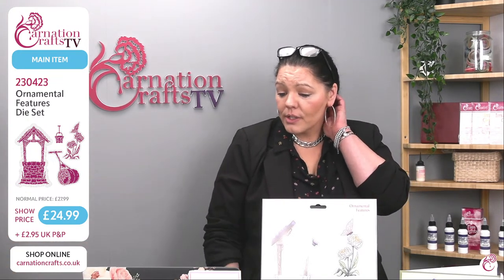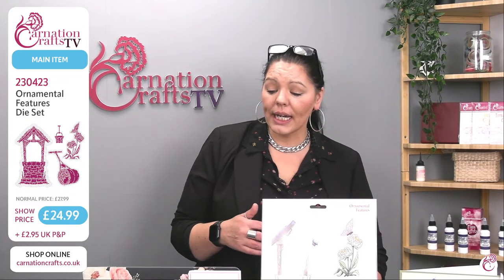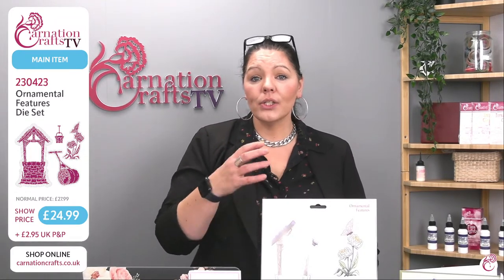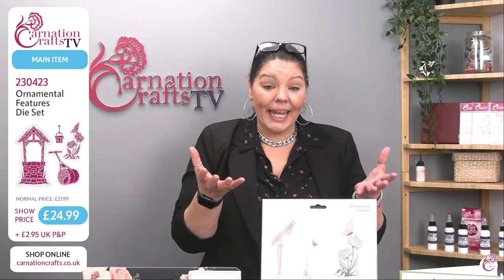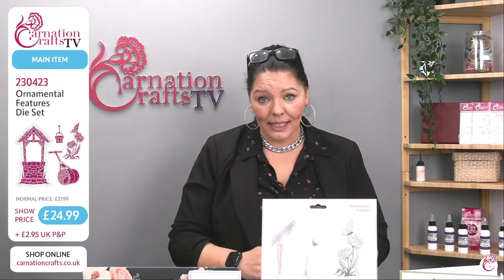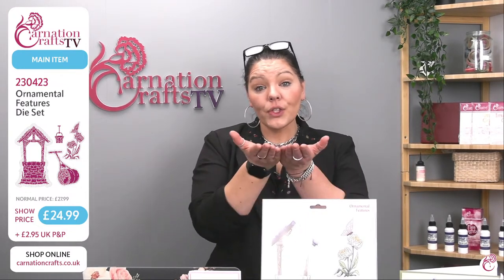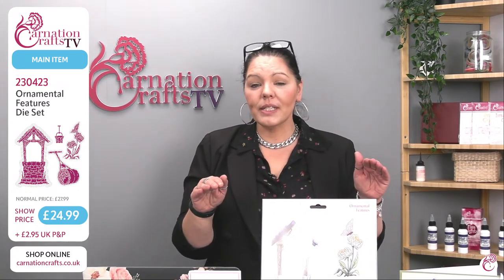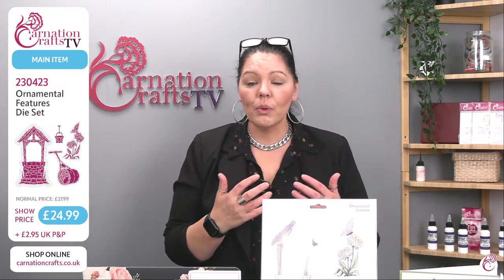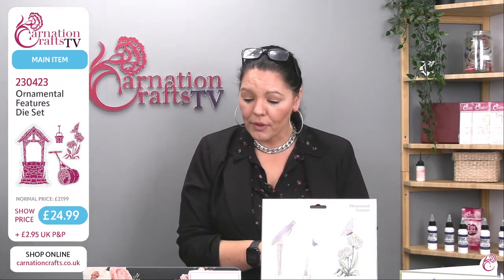Michelle asks about stamping: can you stamp on pro paper or do you need perfect smooth? She's found Versafine ink bleeding on pro paper. Pro paper is specifically for inkjet printing — it's set to absorb inkjet ink and is not designed for stamping. Whenever we're stamping we use perfect smooth, which gives a much crisper result. You will get bleed on pro paper because it tries to sit the ink on the surface.